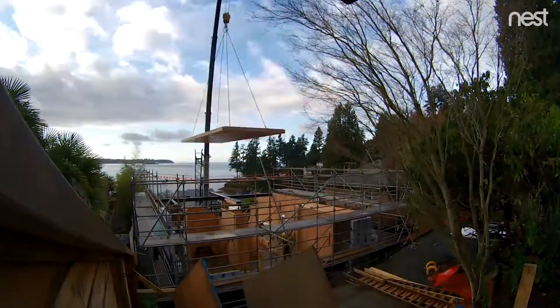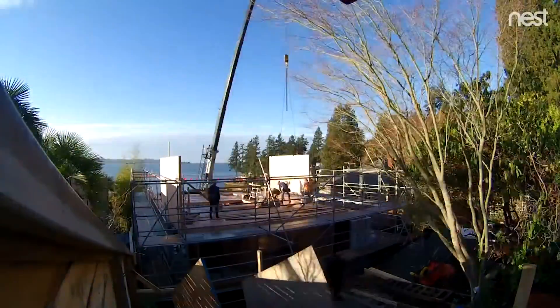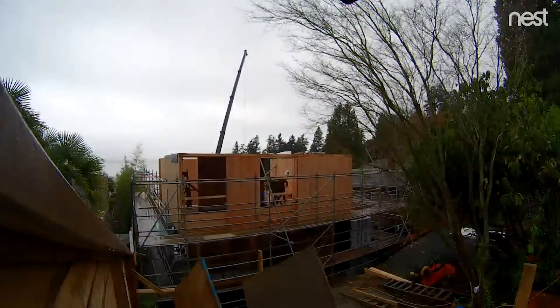I was on site a few weeks ago and it all looked so effortless, but I also remember that getting there was a lot of planning and a lot of shop drawing review. Now that it's up, it looks like this box that just fell into place like magic.